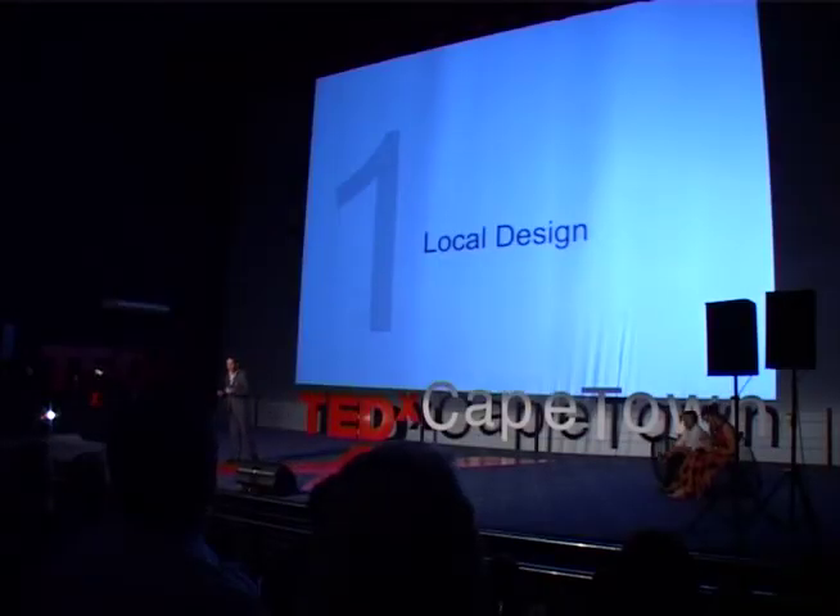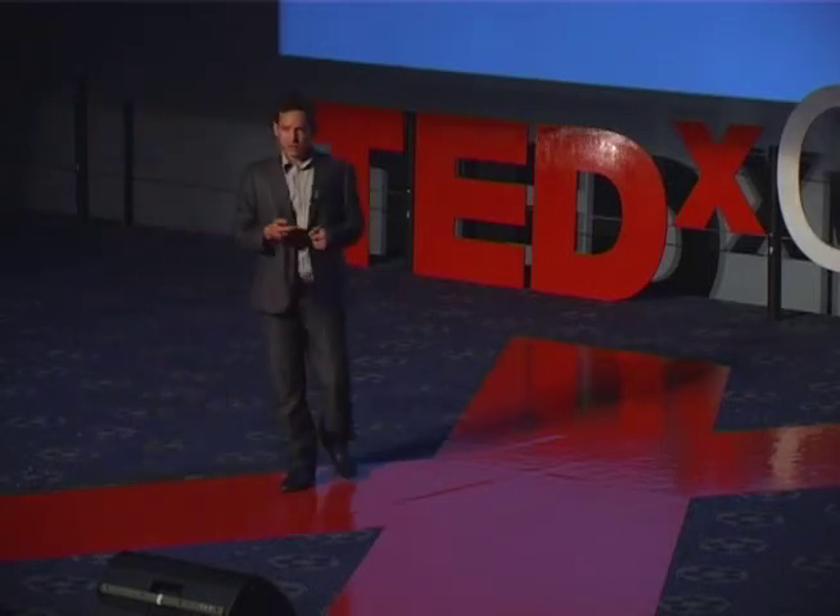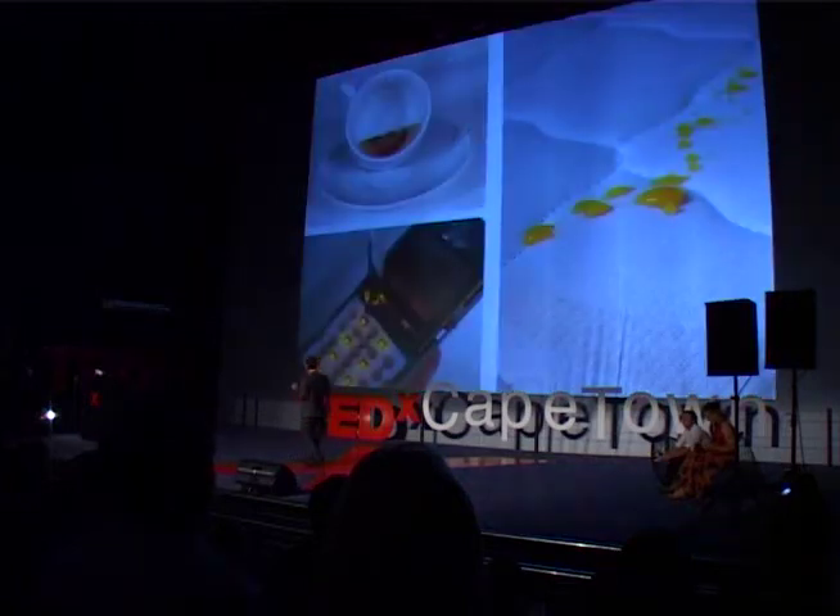Ten ideas of what we can do with just that one invention. We've got an amazing local design culture. Instead of competing with pricing in China, let's create products that are incredibly functional.